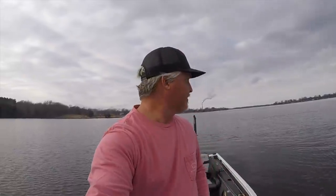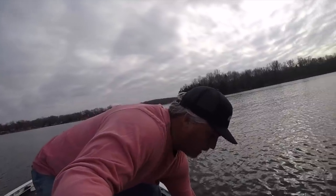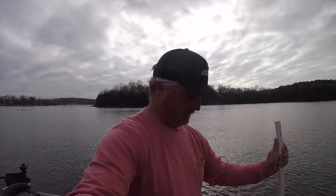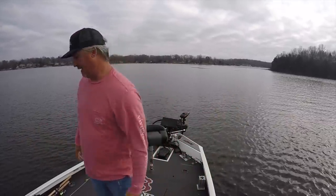They're a lot shallower today for some reason — interesting. So I'm going to put you up on a pole here. We're going to catch a few, then I'm going to show you some LiveScope and show you exactly what I'm doing. This is how you catch schools of crappie. This is a new way of fishing for me. It's just exciting — awesome stuff.